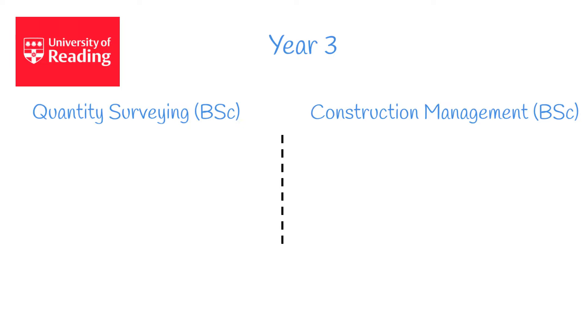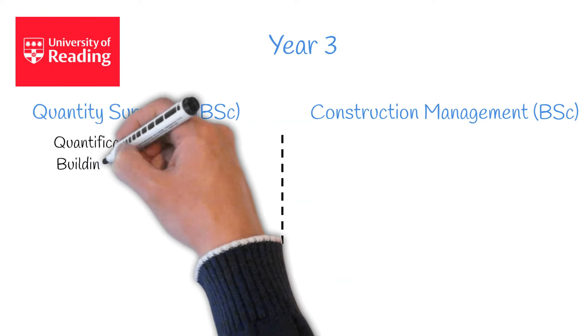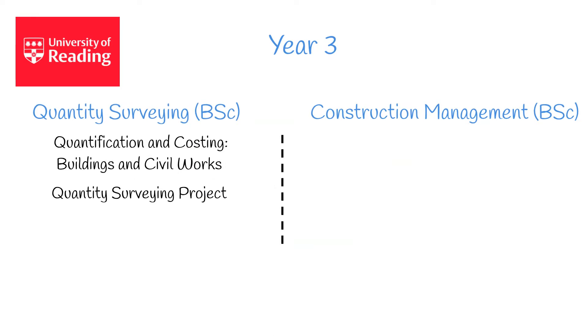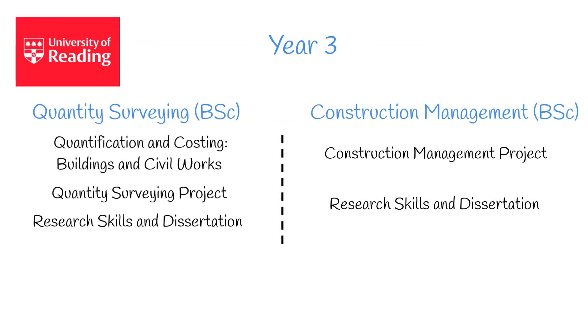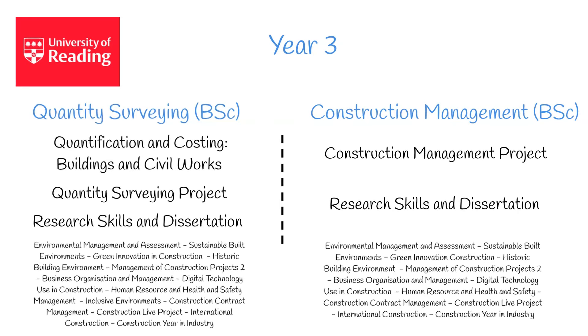Year 3 is when things start to change — it contains a mixture of compulsory and optional modules. For Quantity Surveying, the three compulsory modules are Quantification and Costing, Building and Civil Works, Quantity Surveying Project, and Research Skills and Dissertation. For Construction Management, the two compulsory modules are Construction Management Project and Research Skills and Dissertation. Both routes also contain an array of optional modules — we'll display these on screen now, and you can pause the video if you'd like to read through. In summary, both routes share many of the same modules; however, the modules completed in year 3 will have the biggest impact towards your final grade. We recommend you do some research into both roles and what they entail day to day once you've graduated from university.